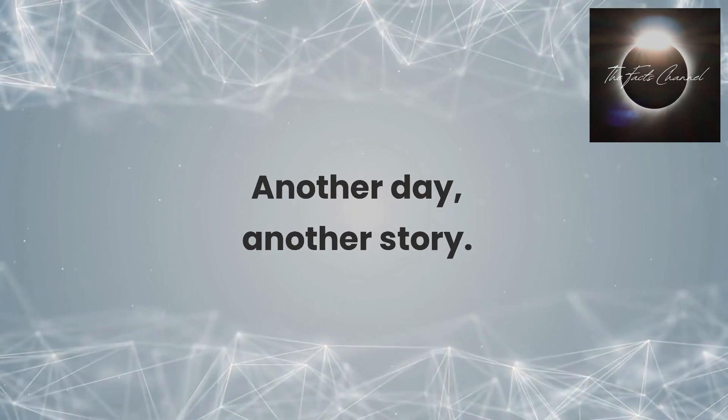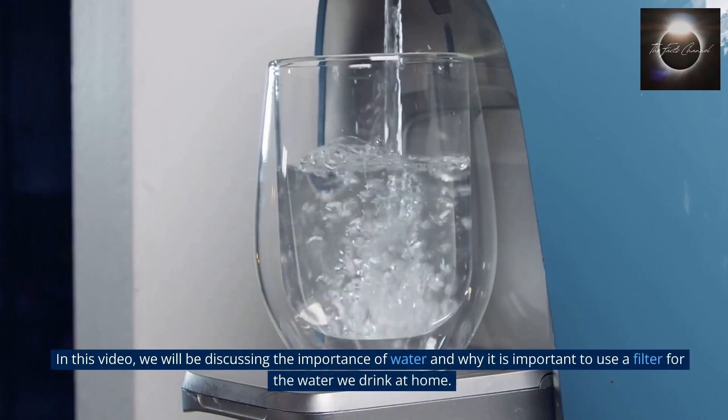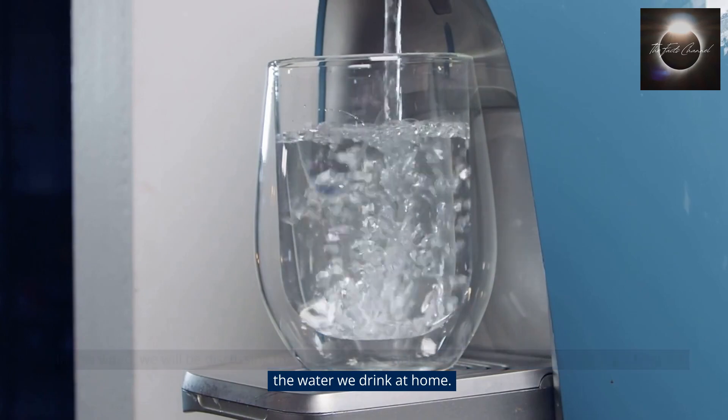Another day, another story. Hello and welcome to our YouTube channel. In this video, we will be discussing the importance of water and why it is important to use a filter for the water we drink at home.